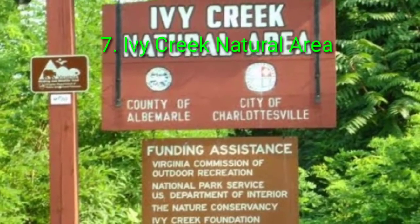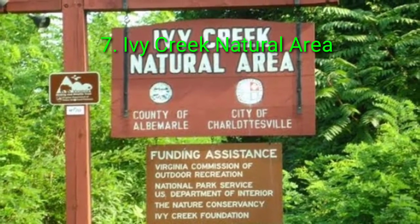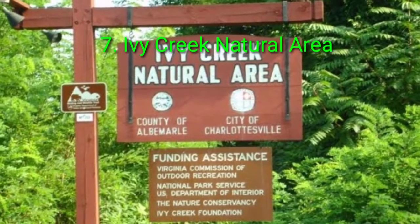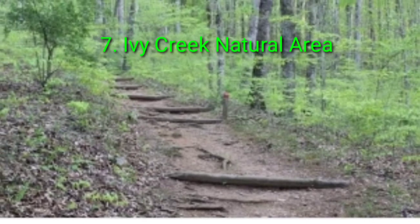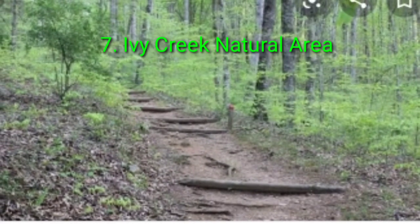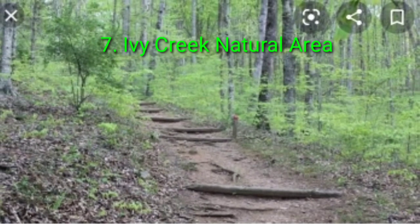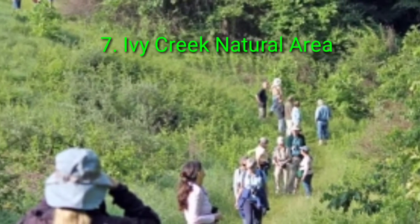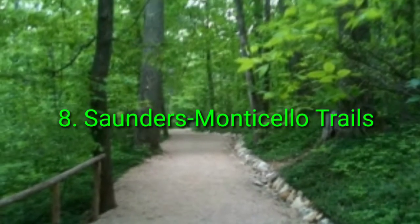Number 7: Ivy Creek Natural Area. Looking for something a bit more accessible to all? The Ivy Creek Natural Area provides a trail network that is perfect for everyone in your group. From self-guided educational hikes to tranquil walks in the woods, this area has something for everyone. Ivy Creek is well known for bird watching, as many local species have taken refuge in the area. So grab some friends and head to the creek — I promise you won't be disappointed.